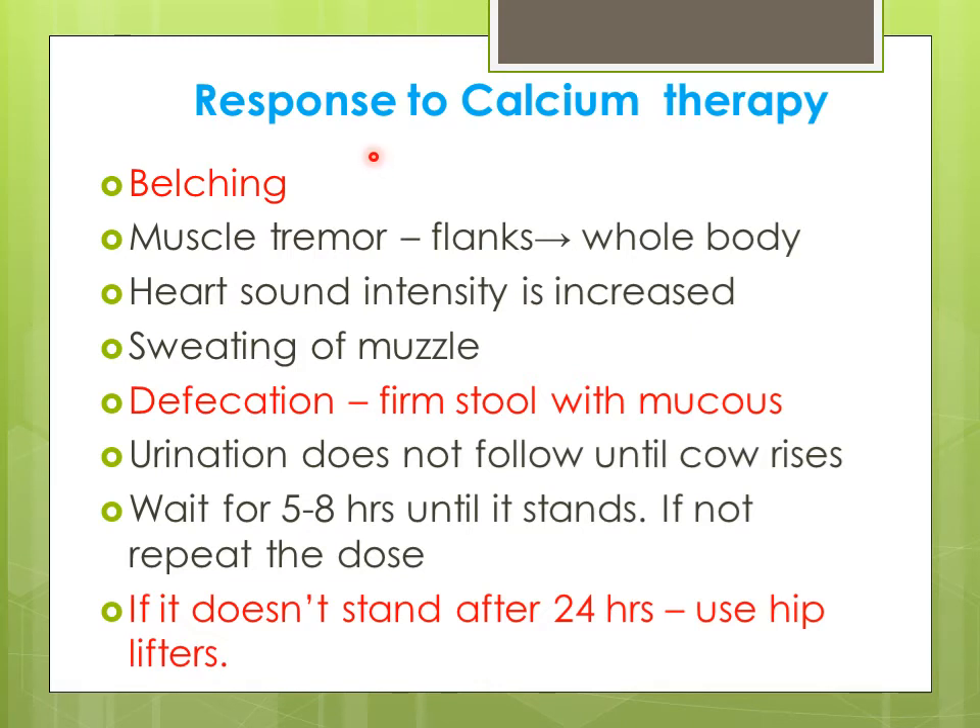The clinician will observe a classical response immediately after calcium therapy: there is belching and gas coming out from the rumen, muscle tremors of the flank muscle, tremors of the whole body, heart sound intensity increases, muscles become wet, there is defecation with firm stool with mucus, and the animal starts standing. Urination also occurs after the cow rises.